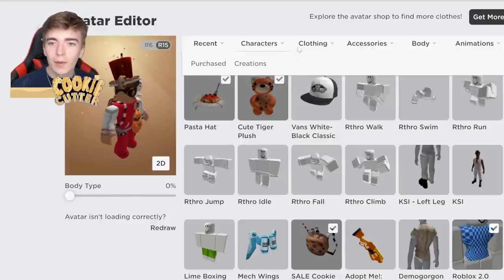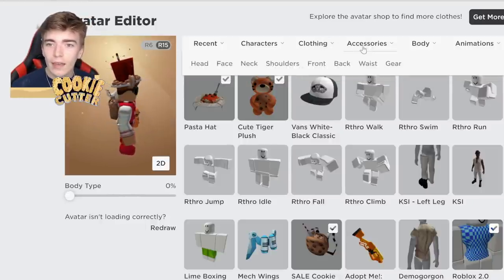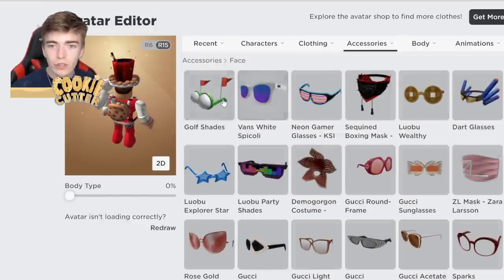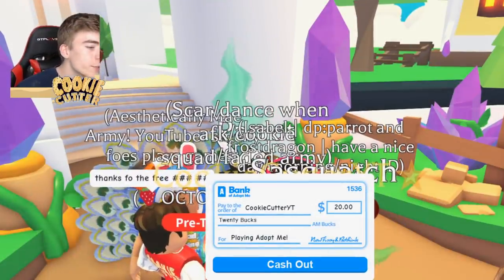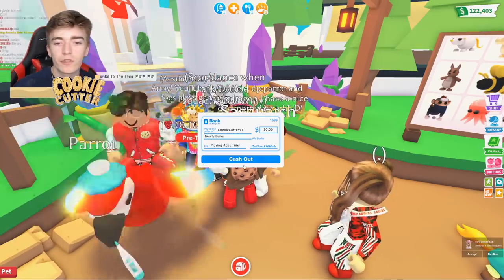I believe this is some glasses, so let's find them in the face section — golf shades. Let's go. Let's hop back into Adopt Me and put those golf shades on.